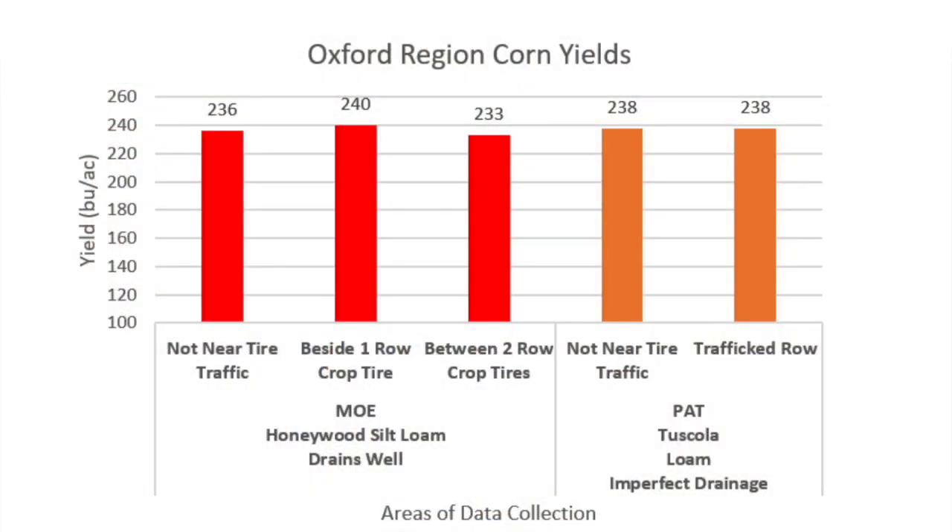Let's look at some research data from Oxford. So in Oxford County, similar scenario — this time it was a grower planting in the tracks of a tracked planter, and then a neighbor with row crop duals. We didn't seem to see a big difference in yield. Nice soil types, good spring conditions. 2021 was a dry spring, but we didn't see much yield impact whether those rows were being planted into tracked tire tracks or by the neighbor planting with row crop duals.